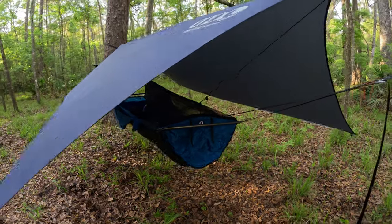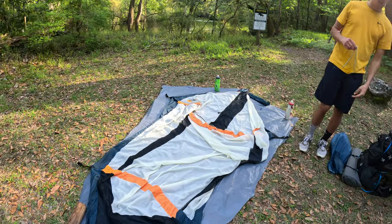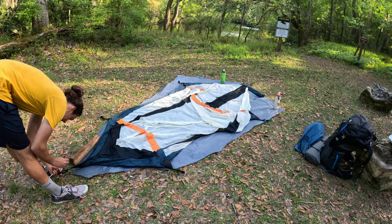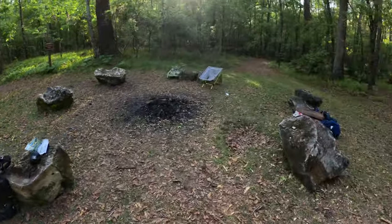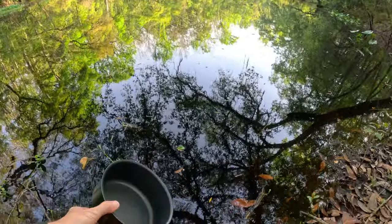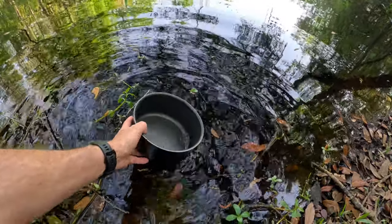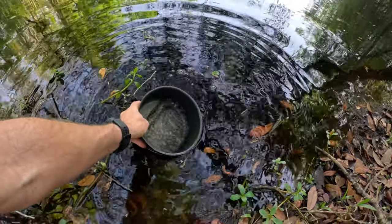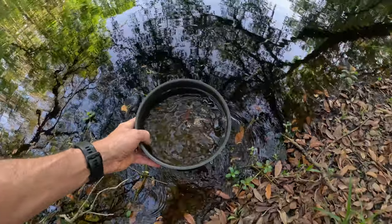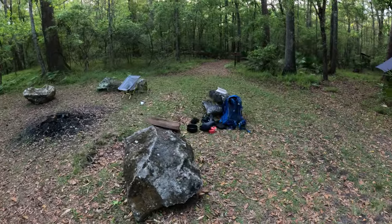Dawson is setting up the Kelty tent. As I mentioned on the trail, I got this thing before Dawson was born, but I haven't used it a whole lot so it's in good shape. While he's doing that, I'm going to go down to the lake and filter some water for dinner. I'm glad I have a really good MSR water filter — there's a lot of pollen in this water.